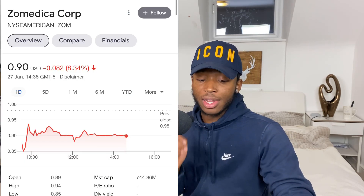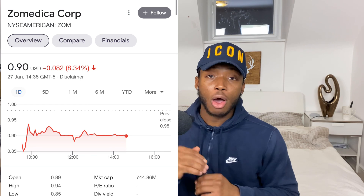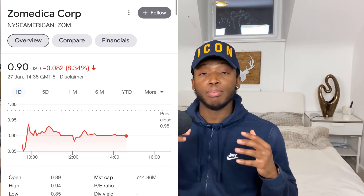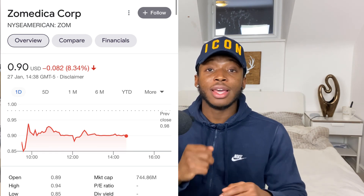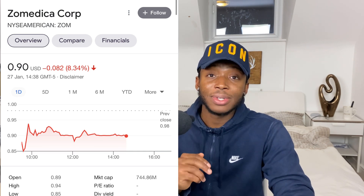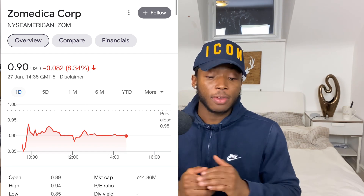The first stock I bought today on the dip is Zomedica, ticker symbol ZOM. I bought the dip today at 90 cents. I've done a lot of videos on this stock and I've set a price target — this stock is going to two dollars then three dollars by March, because their product the Truforma point-of-care device comes out on March 30th. The pet market is booming with more people adopting pets and spending more on them during this pandemic. At 90 cents, if you're down on your investment consider averaging down, because this is a buying opportunity — buy when it's down and cheap to make maximum profit.